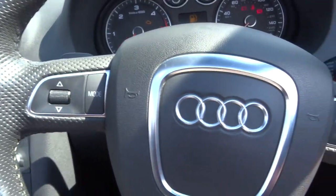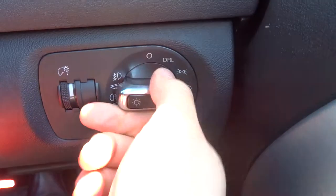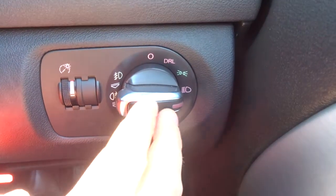Multi-functional steering wheel. Daytime running lights, then your normal lights. And if you pull it out once, you've got your front fogs, and twice you've got your front and rear fogs.